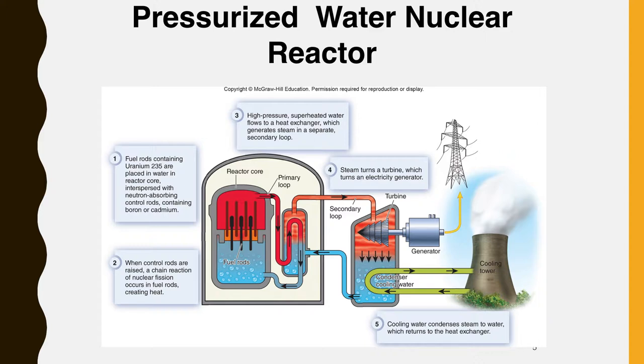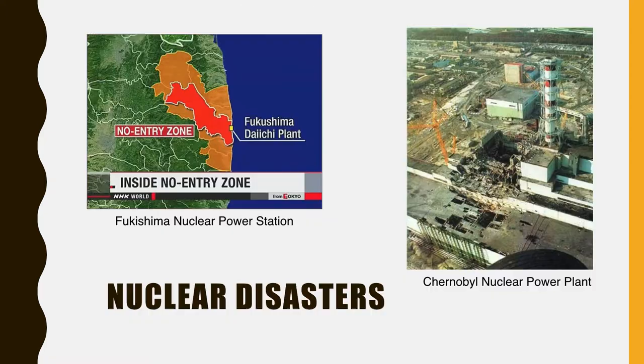Although nuclear power plants cannot explode like a nuclear bomb, the radioactive releases from a worst-case disaster, such as the meltdown of the Fukushima reactors in Japan in 2011, can entail enormous costs. Two well-known nuclear disasters are the Chernobyl disaster in northern Ukraine and the Fukushima nuclear accident in Fukushima, Japan. These are the only two nuclear energy accidents classified as a level 7 event — the maximum classification — on the international nuclear event scale.